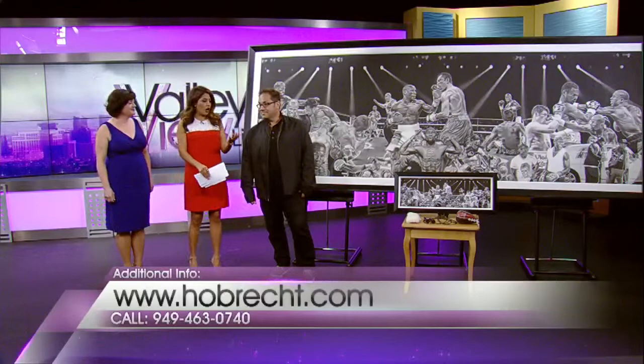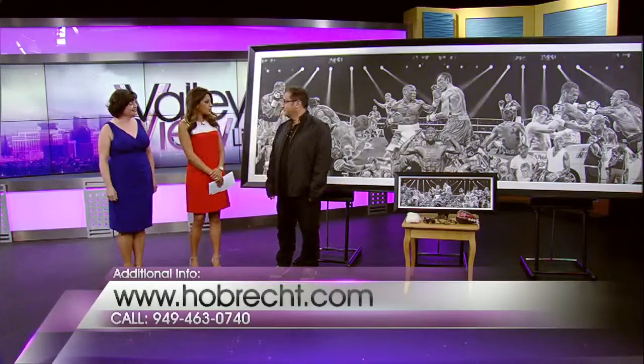The biggest fight in the world, the fight of the century, is finally here. Recently, sports artist Dave Hobreck was commissioned by Mayweather Promotions to create an outstanding 12-foot by 4-foot painting for Floyd. Here with us now is the incredible work and the artist himself. We have Dave here. Welcome to the show.